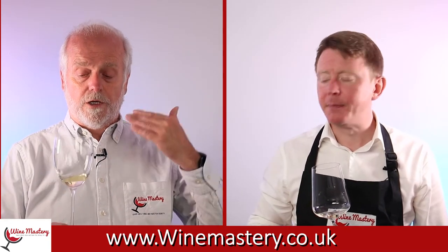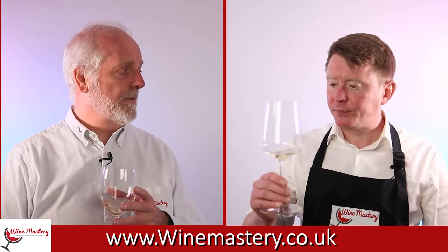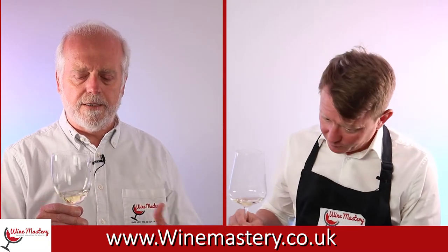To be fair, it's called Jam Shed — you're not expecting something dry. You're expecting something with a little sweetness to it. It was always going to happen.